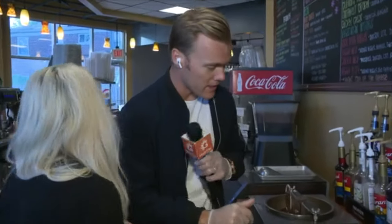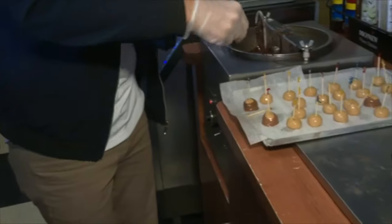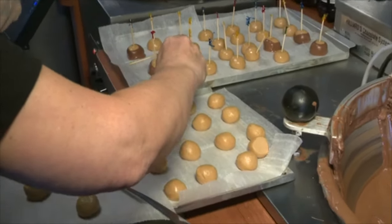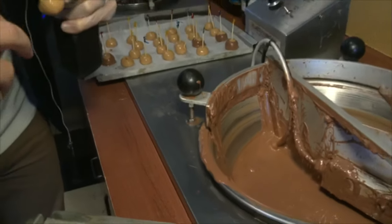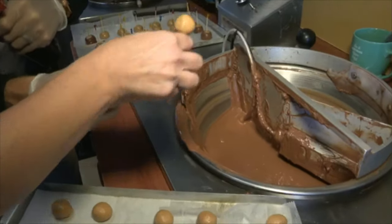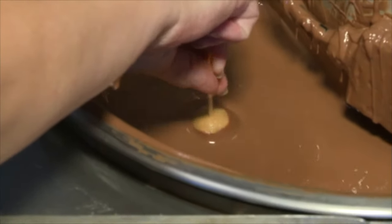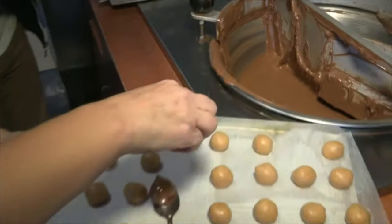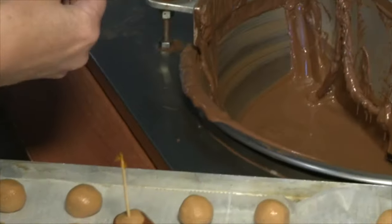Sometimes we do Oreo buckeyes, KitKat, Butterfinger, cookie dough — just whatever moves us or whatever flavor is popular right now. Can I try to roll one? Yes! These are a little colder, so take that one — when they're frozen that'll work. The finesse is just — look at that — yeah, that seems pretty easy. You just spin it a little bit and it sets pretty quick.